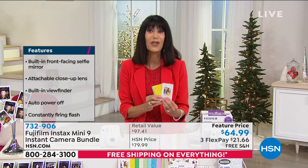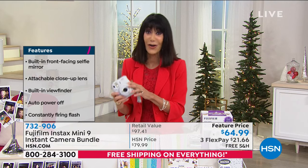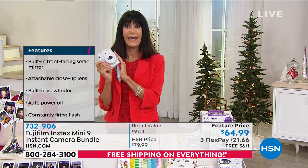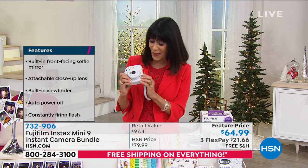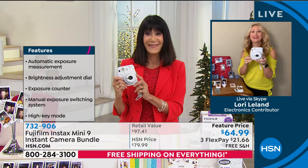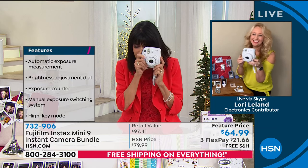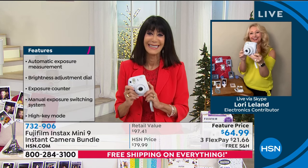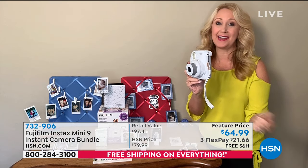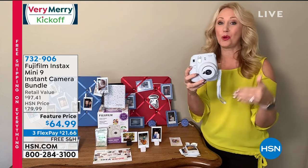We've extended the return policy to the end of January, so this is a perfect holiday gift. It is uber fun, and Laurie Leland is joining me this morning. She says this is the perfect gift to give to someone you love. This is Fuji, so award-winning lenses are built right in — sleek, compact, easy to use, less than 11 ounces.